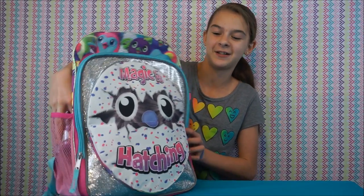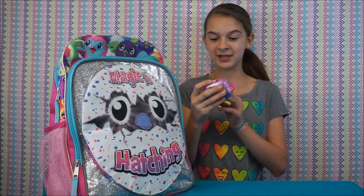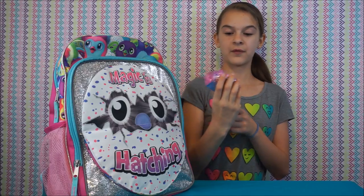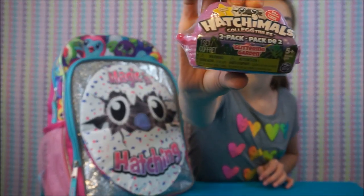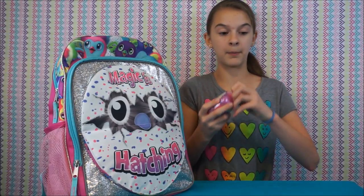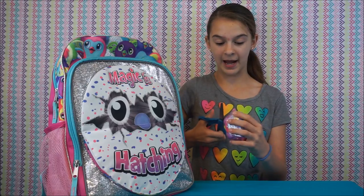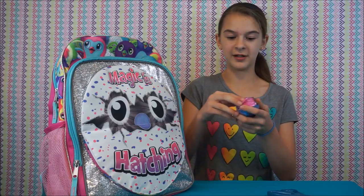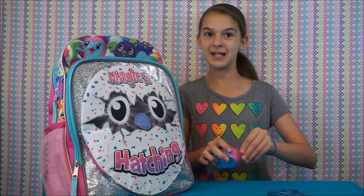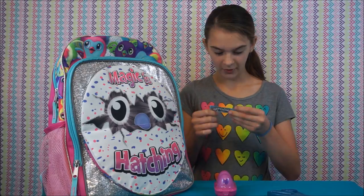I think there's something over here from your prize pack — Hatchimals Collectibles! This is the two-pack of the Glittering Garden from season one. These are brand new for this fall. These are two-packs in little egg cartons. So these are pretty, pretty nifty. And actually we found these at Toys R Us — yeah, we bought these.